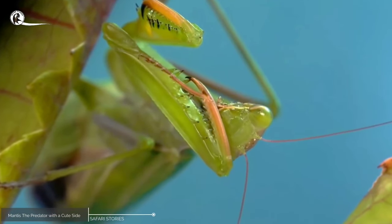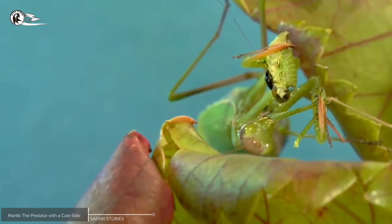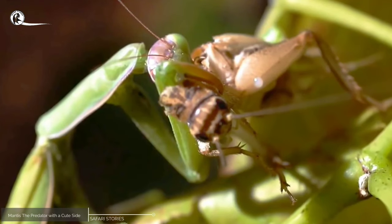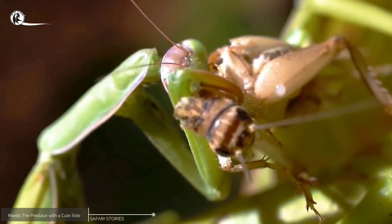Mantis is a fascinating insect with many unique characteristics that set it apart from other insects. One of the most distinctive features of the mantis is its forelegs, which are modified into powerful raptorial claws that it uses to capture prey. These claws are incredibly strong and can even cut through the exoskeletons of other insects.